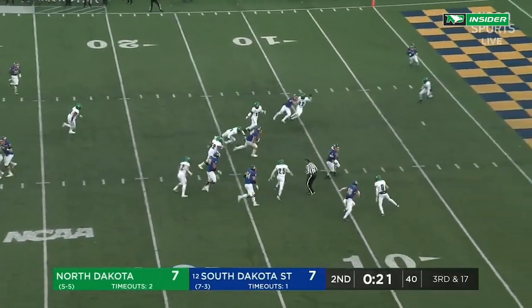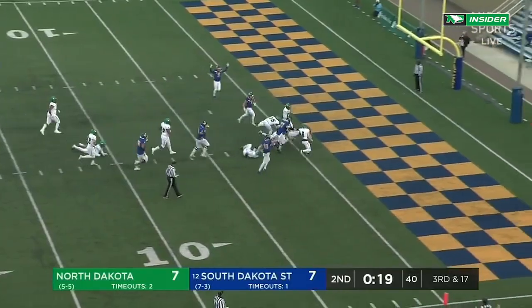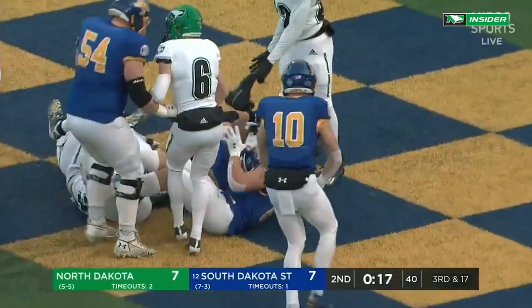Inside to Kraft — another dicey throw, but Tucker Kraft is going all the way for the touchdown.